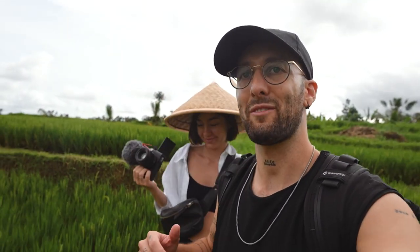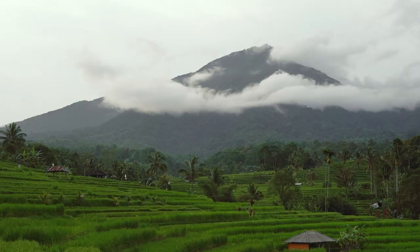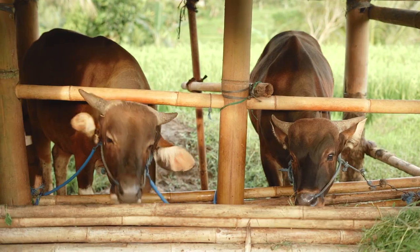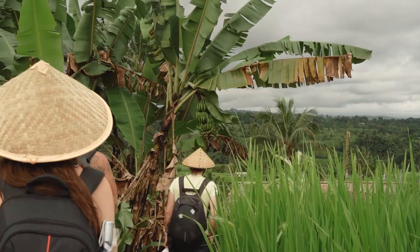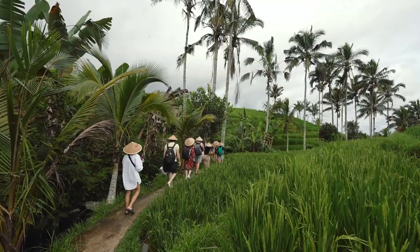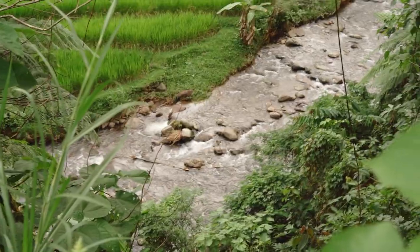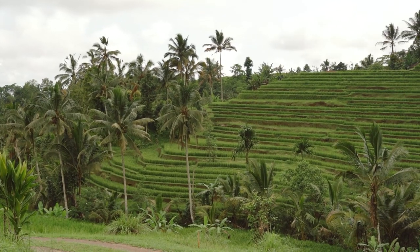We're visiting the rice fields right now — that's where we're gonna have our first photo shoot here in Bali. Honestly it's so big and beautiful here that it's almost difficult to choose a spot to shoot, because you can literally shoot everywhere and it's gonna look amazing. But we're trying to find one more unique spot to take the first group photo. Oh wow, this is so far one of the most idyllic spots I've seen in Bali — a super cute little bridge, a river flowing through, palm trees all around, rice fields all around.